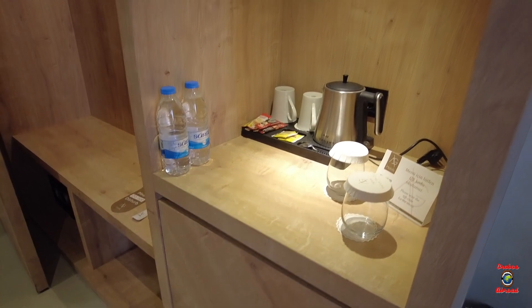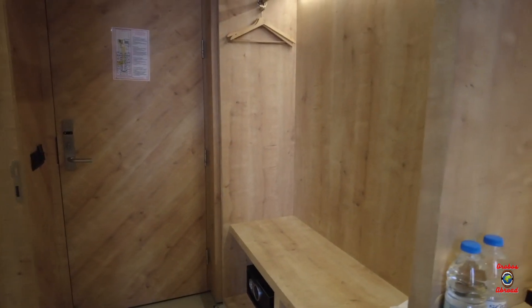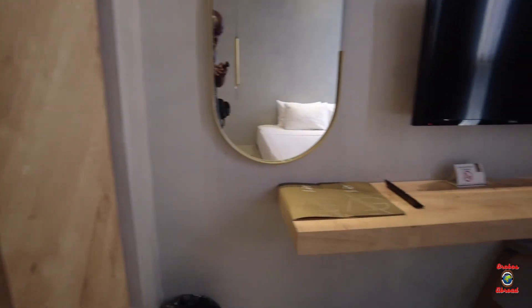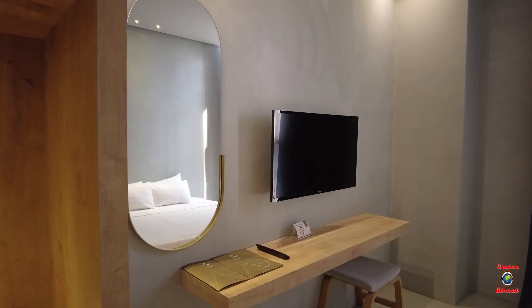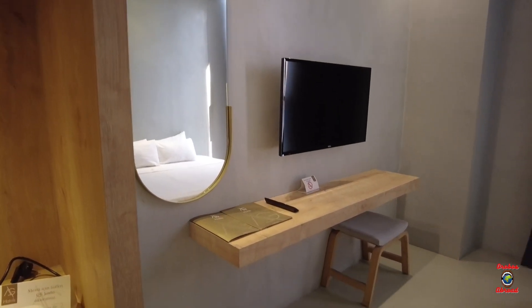The bedroom had your basic amenities — coffees, teas, a safe and somewhere to hang your clothes, and then a low double bed which was actually quite comfortable as well. There's somewhere for you to leave your suitcases or sit down and watch TV or write if you're on a business trip.